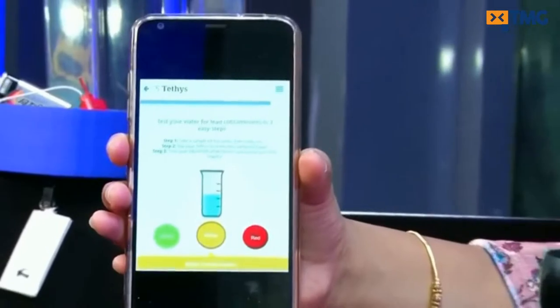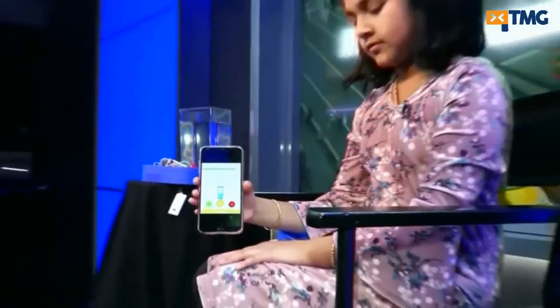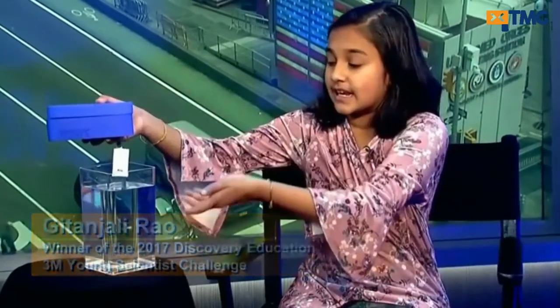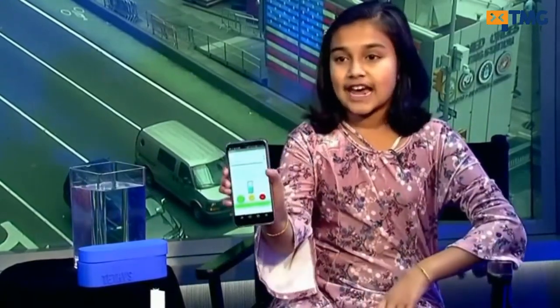Tethys, the Greek goddess of fresh water, is a lead detection tool. What you do is first dip a disposable cartridge — which can easily be removed and attached to the core device — in the water you wish to test. Once you do that, that's basically the whole manual part. Then you just pull out an app on your phone and check your status. It looks like the water in this container is safe. It's just a very simple, about 10 to 15 second process.